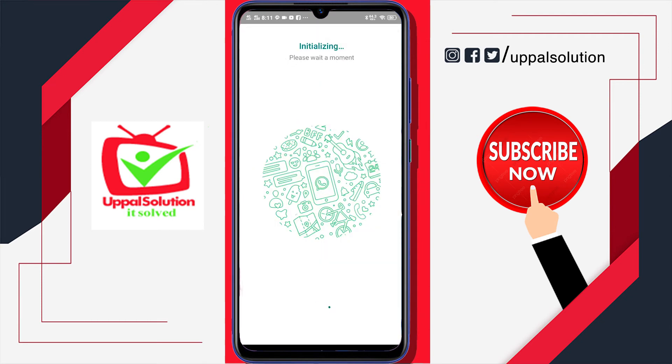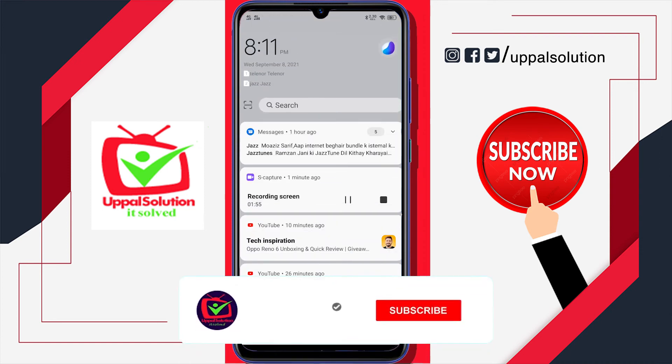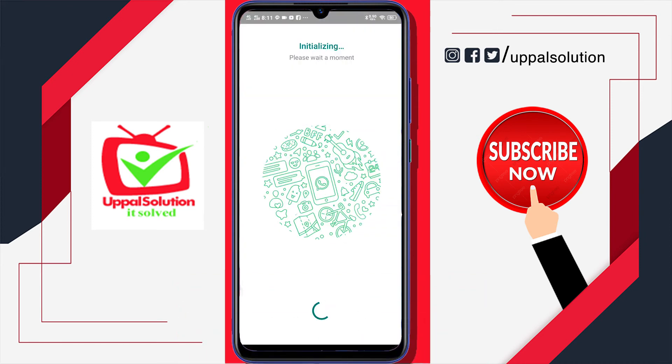After entering the code, you will see your profile and profile name appearing again. You can change it or press next. WhatsApp will rearrange everything and your account will be logged back into your device. It will take some time while WhatsApp finishes processing, and then your account will be re-logged in.